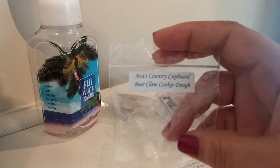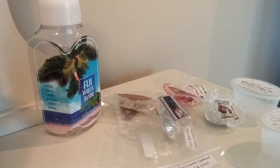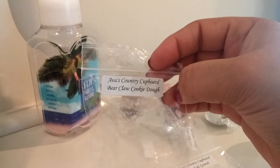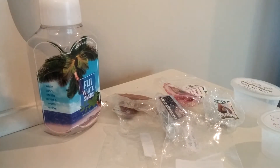Another from Ava's Country Cupboard is Bear Claw Cookie Dough. This was just a really nice bakery scent. It definitely gave off that kind of glaze and doughy donut scent, but it wasn't too doughy and I really enjoyed it. That was another good one. Ava's throws really well for me.